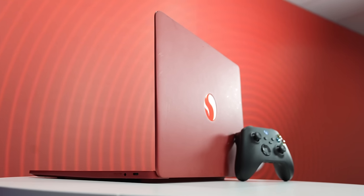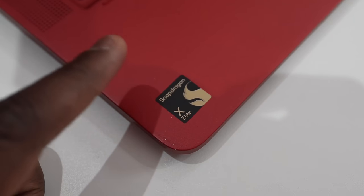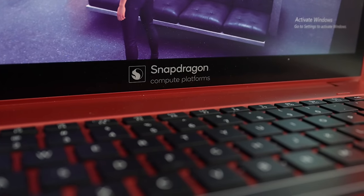But this one is a first — PC gaming on the Snapdragon X Elite platform. We haven't seen this, and when I got the chance to check it out, of course I had to jump in to tell you guys what it's like.